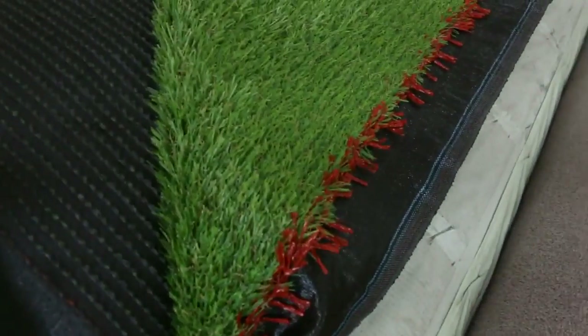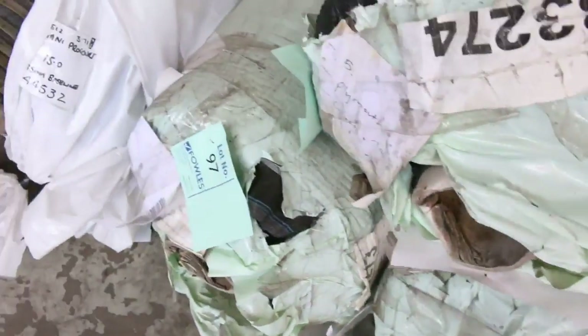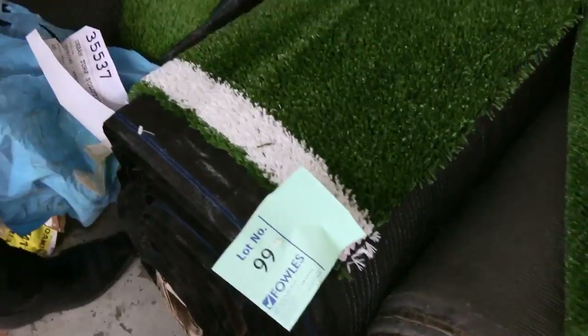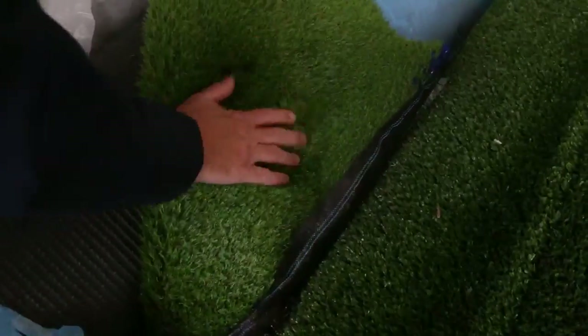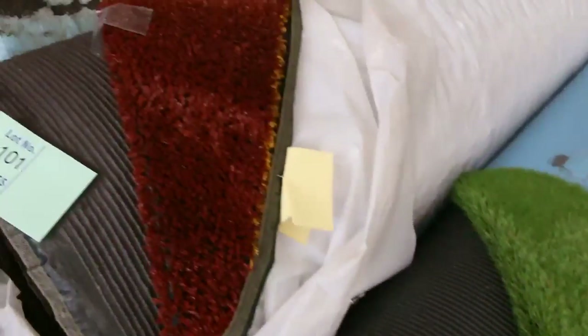Grass of course — we've got artificial turf here which will sell anywhere from $5 a square meter. But some of these landscape type grasses are nice and thick, really high quality ones that normally retail up around $40 a square meter. We'll be looking to get around $15 a square meter for those.